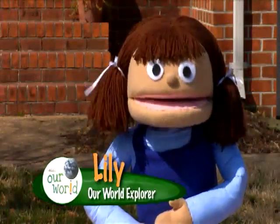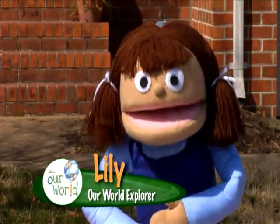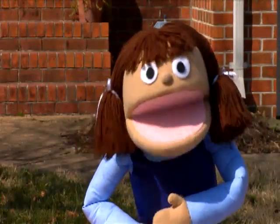Hey everybody! I'm Lily, and this is Our World. I just got back from playing with my friends, and did I have a good time. But now I have to finish my chores around the house.